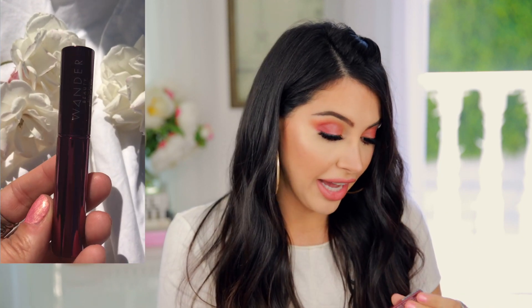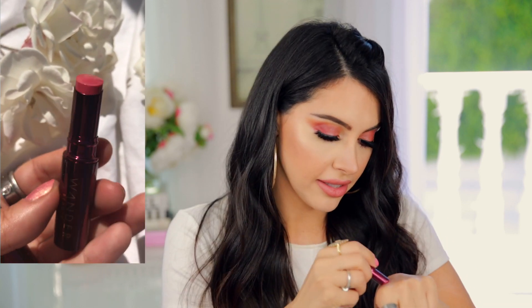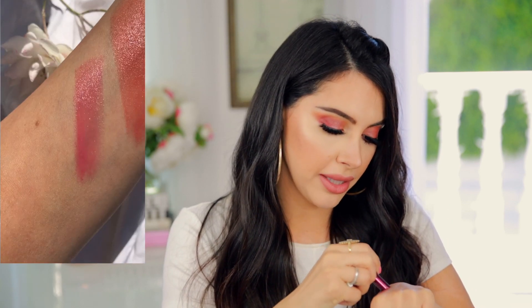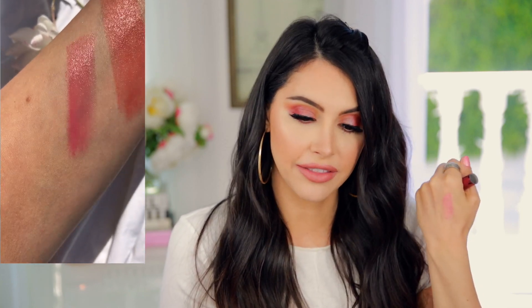There's one more thing — this is their beach balm, their lip balm. Now I'm excited. This looks really pretty — it's pretty much invisible. I don't think that'll even show up on my lips. Up next we have a package from Urban Decay and then one from Huda Beauty.